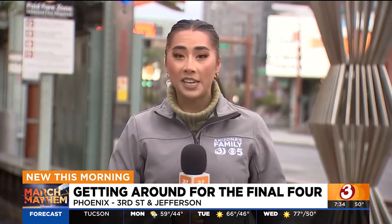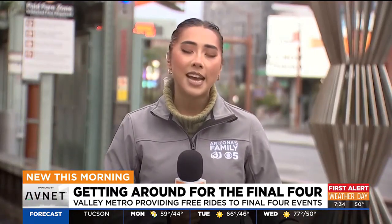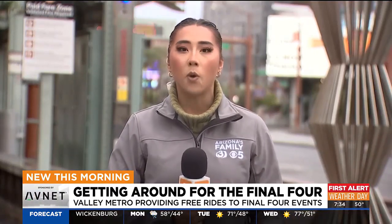Valley Metro has a great deal where you can get to events like the Fan Fest at zero cost if you download their Final Four pass.